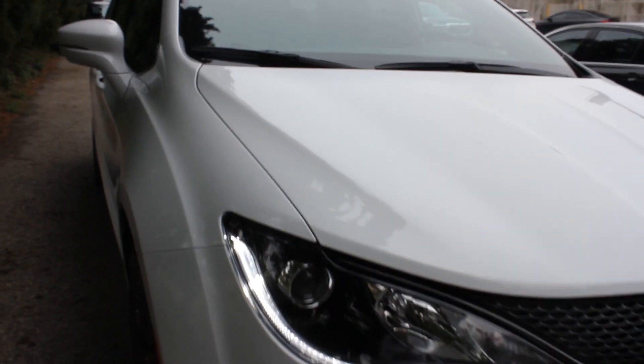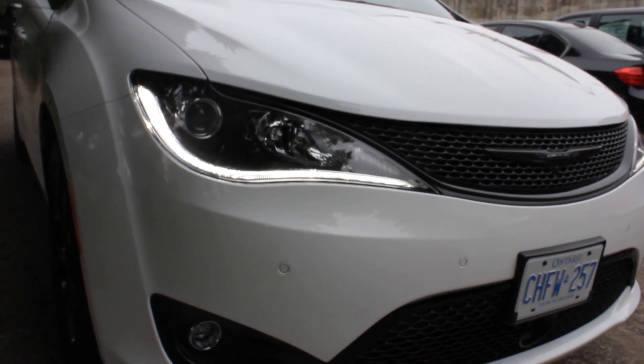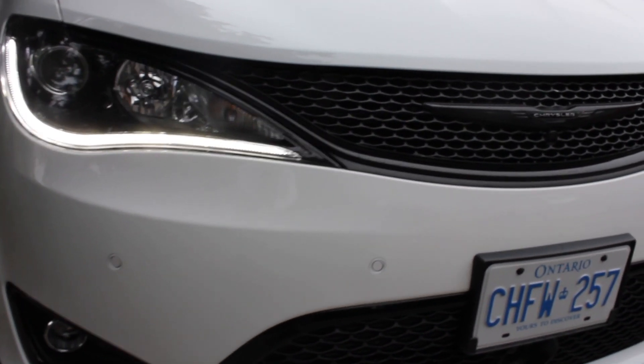The color contrast is absolutely great with the bright white and the black finish of the S Package on the 2019 Chrysler Pacifica.